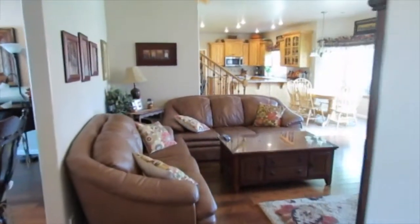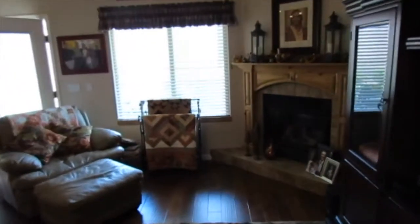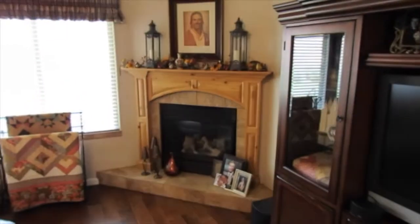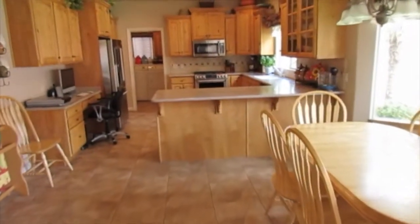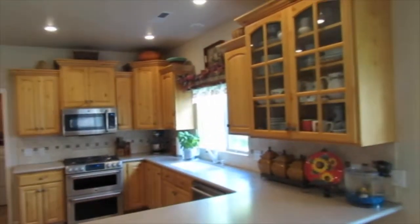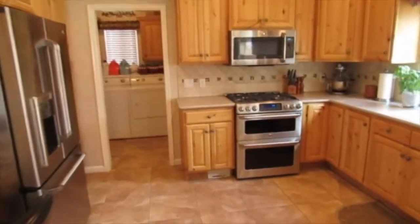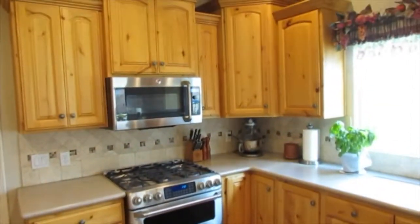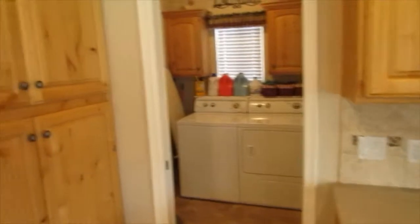Down the hall to the main living areas. There's a nice family area with a fireplace, mantel, and hearth. Then the dining area and kitchen feature solid surface Corian-type countertops and what looks like maple cabinets — staggered — and brand new appliances: a brand new range, a brand new microwave, and a brand new dishwasher that the owner is not happy to part with.